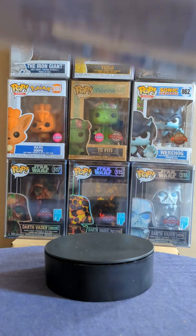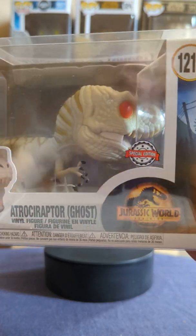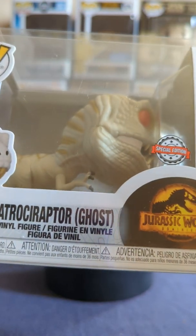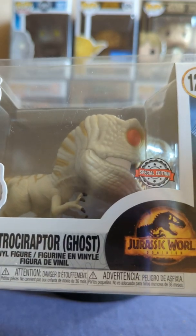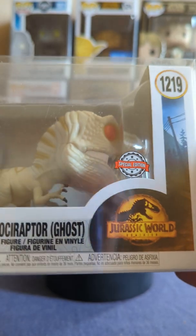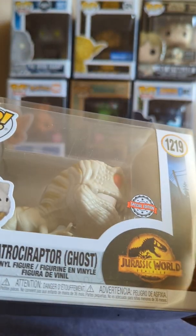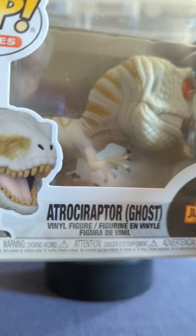Next we have Ghost — this is the special edition one. I like how they actually put a tiny special edition sticker on it, which makes a change from the bigger ones. Here's the little tiny one. I was actually surprised to see that it's not shiny like the bigger ones. Here we go, we've got Ghost.